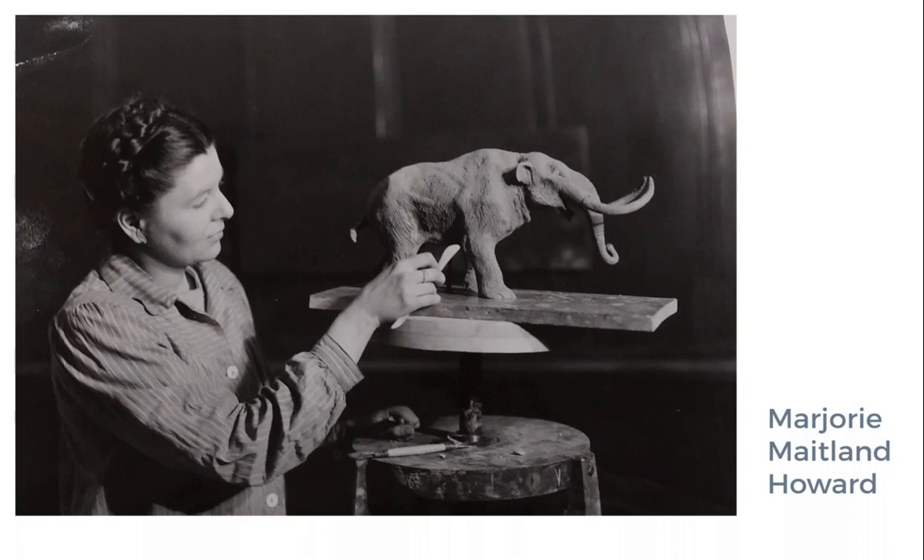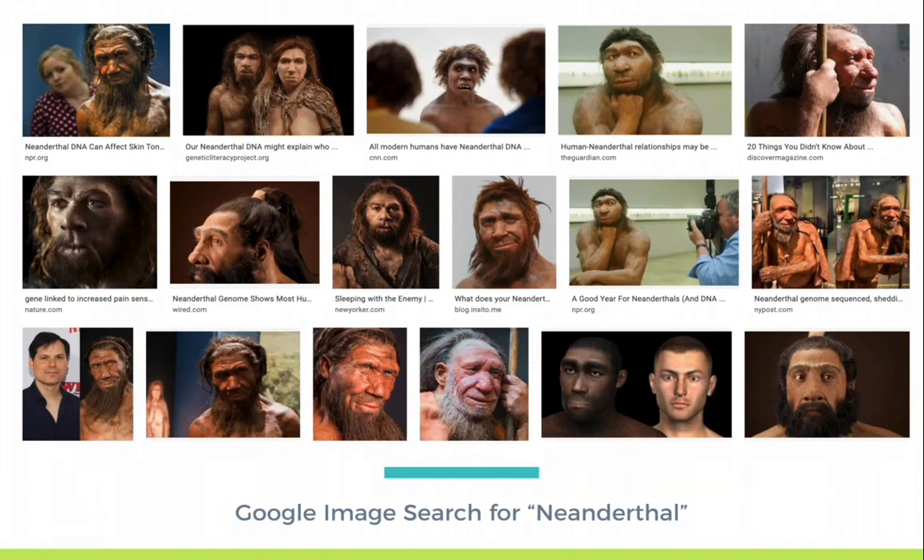Think about the last model you have seen. What did it depict? Were there people in it? Was it of a house, a battlefield, an extinct animal? These models are making visual arguments and their legacy lives on. Probably the best example of this are models of Neanderthals in museums. These models have changed over time, and photographs of them are often used to illustrate all manners of news stories. How has this visual legacy impacted our understanding of Neanderthals in the past?